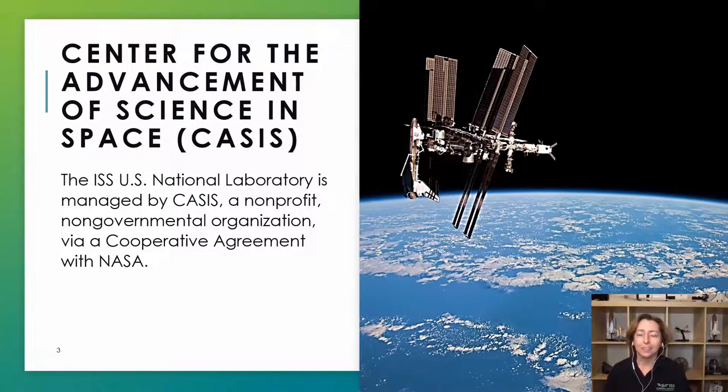CASES is the nonprofit organization that manages the ISS National Laboratory under a cooperative agreement with NASA. In 2005, the US Congress designated the US portion of the ISS as a national laboratory. The intent was to open up access of the facility to industry, academia, and other government agencies, all seeking to leverage the unique laboratory for scientific work that would improve the quality of life on Earth, and also as a tool for STEM education to inspire the next generation of explorers.